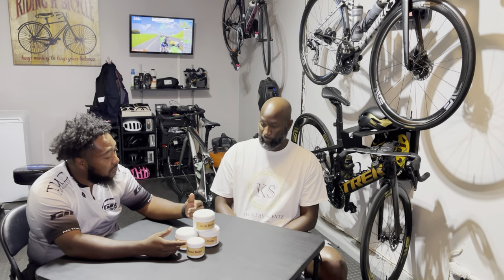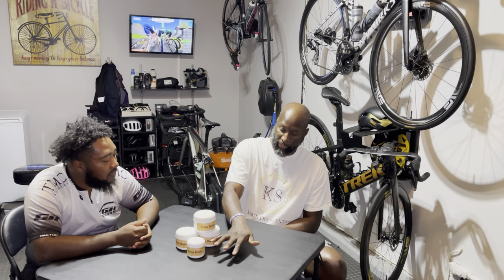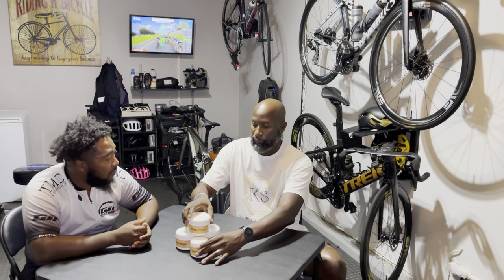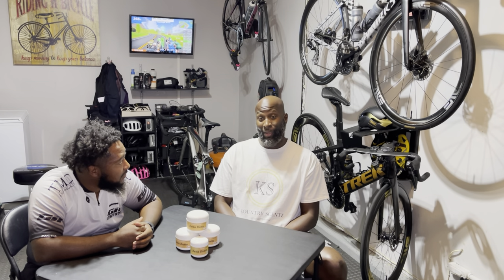So it looks like we have two different sizes — big and small. What are the price points? So right now the small, which is the four ounce, is $12, and then the larger eight ounce is $18. And for those that want to buy it, we are on Etsy — find Country Sets. We also have Instagram and Facebook at Country Sets. I'm going to be at every ride I can get to, so we're easy to find.